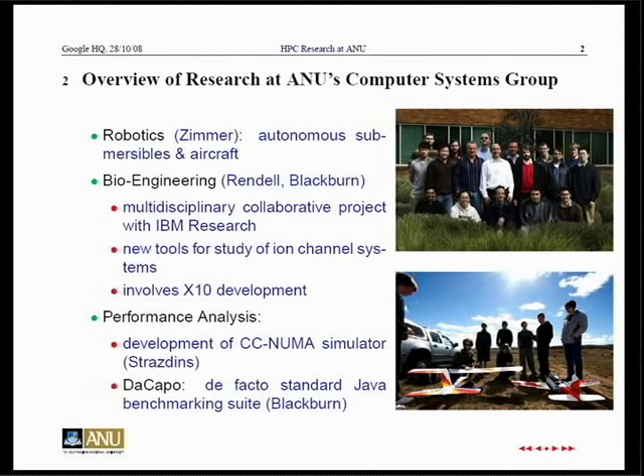Bioengineering is a new project with IBM; my colleagues Alistair Rendell and Stephen Blackburn are involved. The application is ion channels in cells — the things responsible for transferring electrolytes in and out of cells. They're looking for tools, algorithms, and implementations, looking at GPUs and the Cell processor, and also looking at extending X10 to implement these algorithms from a higher level. Stephen Blackburn also works in runtime systems for object-oriented languages.